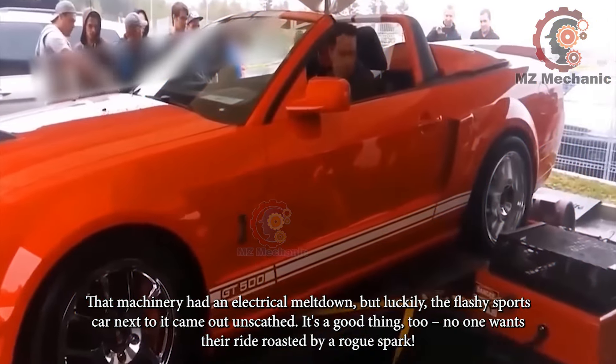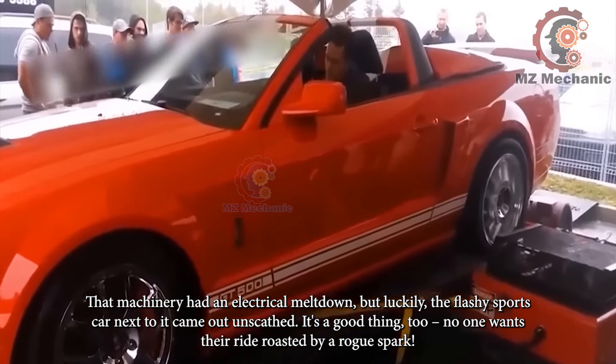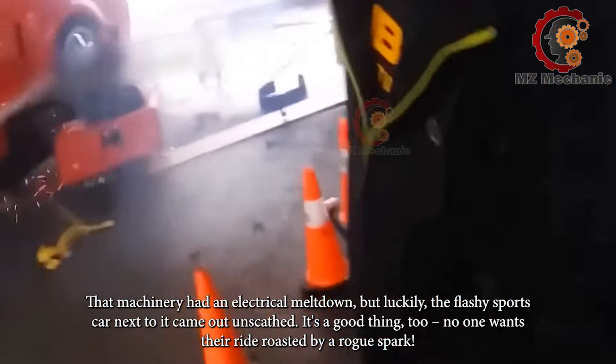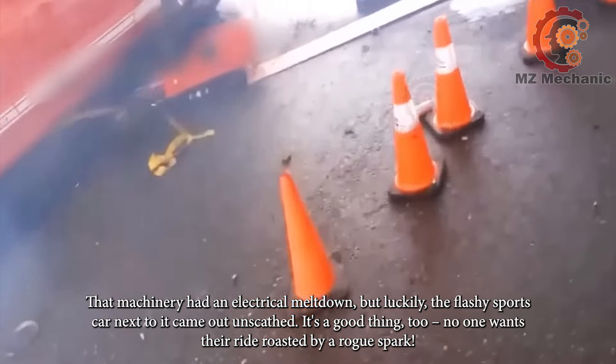That machinery had an electrical meltdown, but luckily the flashy sports car next to it came out unscathed. It's a good thing too — no one wants their ride roasted by a rogue spark.